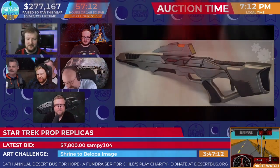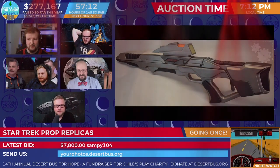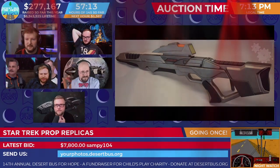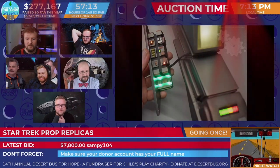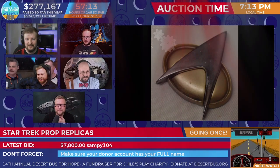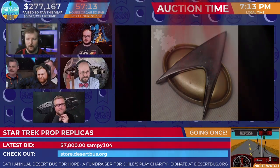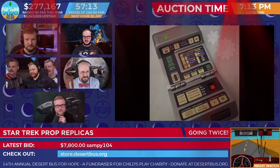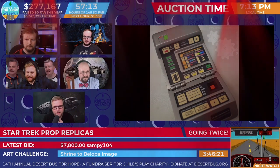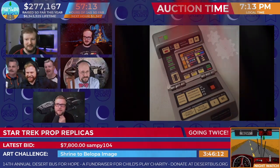Sampy 104 leading with $7,800, going once. I haven't seen word from Monad Burrito. I believe Gecko sat out. Magical Attack Gecko, thank you so much for your bids. Sampy 104 may be running away with it — phasers set to win. Monad Burrito has also tapped out and remains awesome. Sampy 104, going twice. This is now the time — the final shot. Set your phasers to snipe.